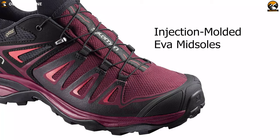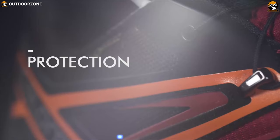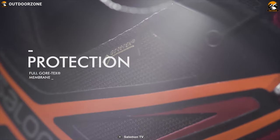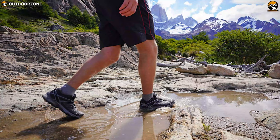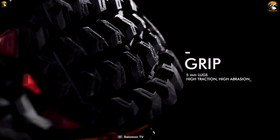Its injection-molded EVA midsoles provide excellent cushioning underfoot, while its tongue gussets block debris from getting inside. It comes with Gore-Tex waterproof liners that let your feet breathe while protecting them from the elements, and its unique outsole pattern with Contagrip Rubber helps you grip terrain more aggressively.